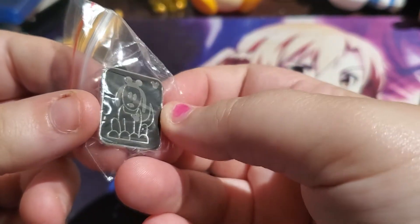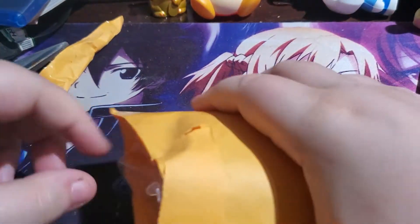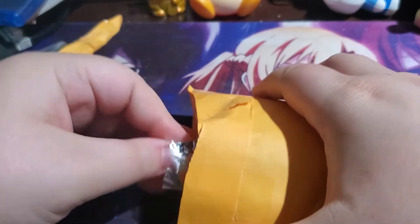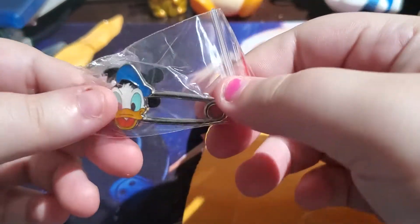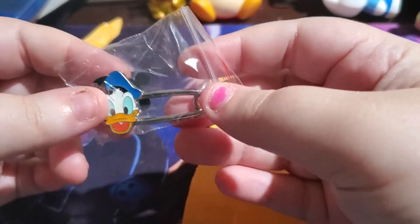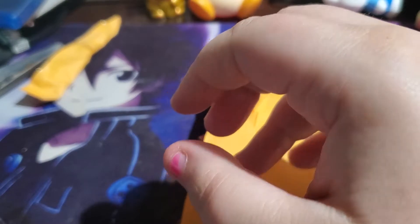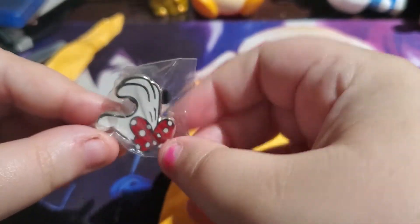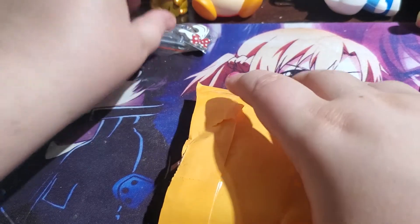The next one is just like a little dog — not a specific character, just a little dog. Okay, next one we have a Donald safety pin. I'll probably sell the extras I don't want on Facebook Marketplace, or sell them to friends. Next one — oh, we have a Minnie Mouse hand. Trying to go through these super fast.